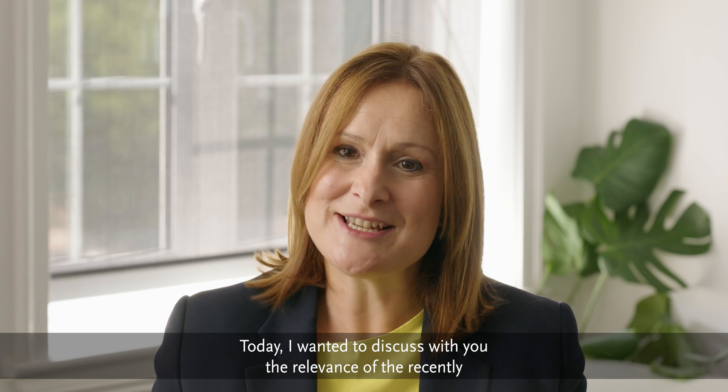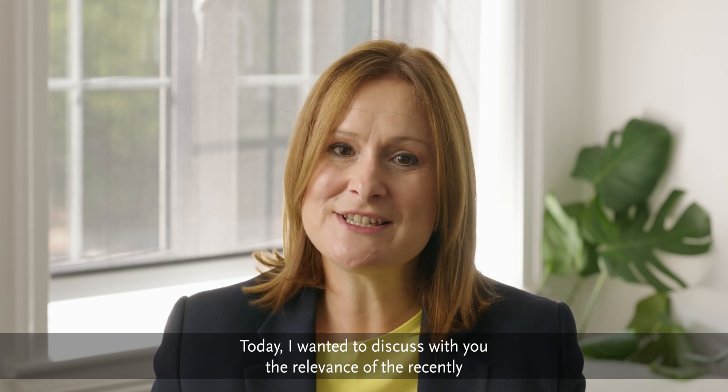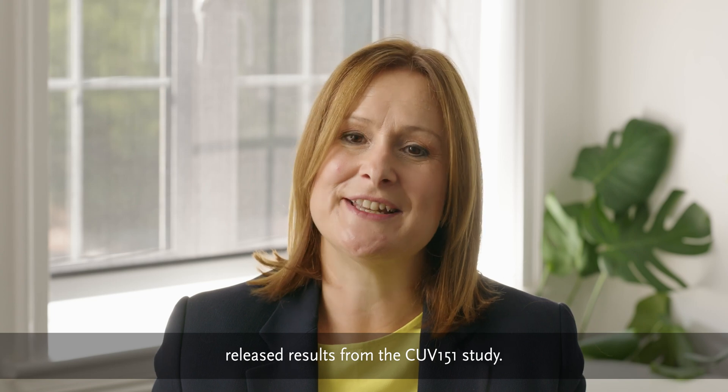Hi, I'm Dr. Pilar Bilbao, Head of Clinical Operations at Clinovel. Today I want to discuss with you the relevance of the recently released results from the CUV151 study.